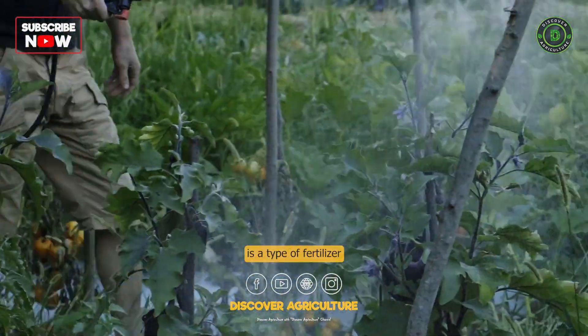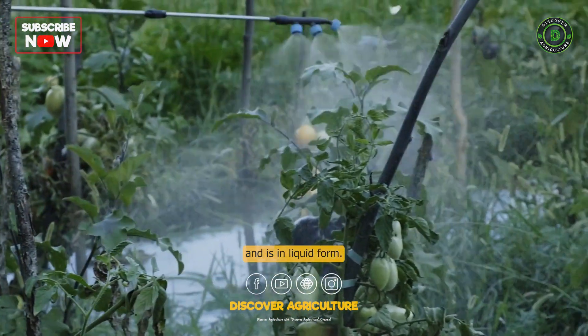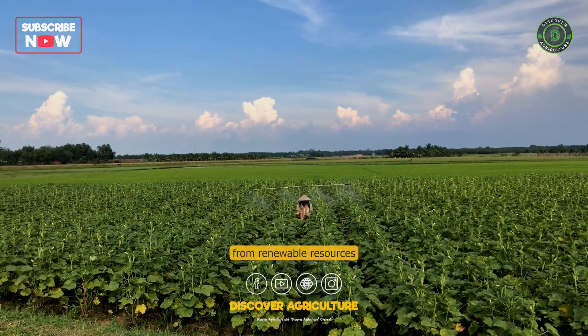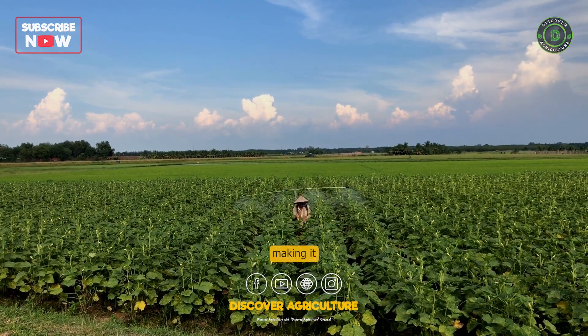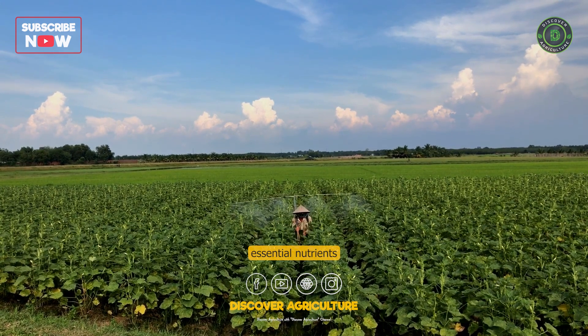Organic liquid fertilizer is a type of fertilizer that is made from natural sources and is in liquid form. It is derived from renewable resources such as plant or animal matter, making it an environmentally friendly option for providing essential nutrients to plants.